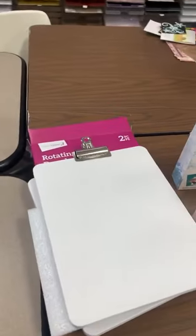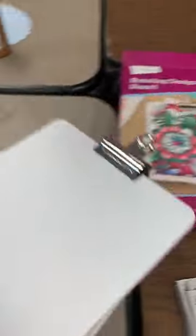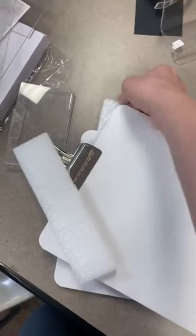This is also something brand new from Totally Tiffany. You know whenever you're coloring, I always teach you: turn your paper, not your wrist. When you're ink blending and that kind of stuff, move your work surface — don't move your hand. So this here — watch — it's also got the packaging in there, but look how cool this guy is.